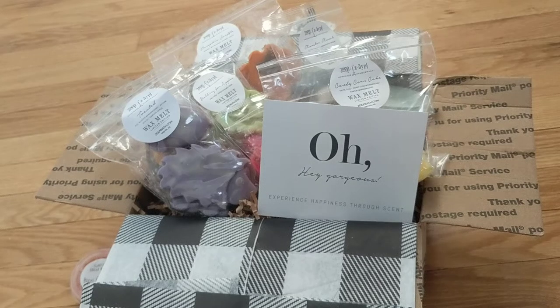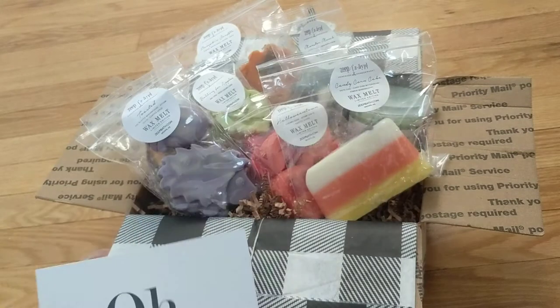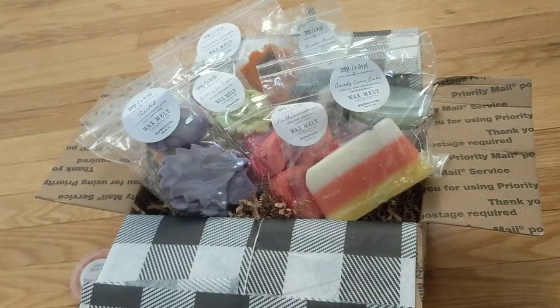Hi, I hope you're having an amazing day. I thought it would be fun to share my recent order from ZAPE. This is a wax vendor as well as a bath and body care vendor, and I have never ordered from them — they're new to me. I'm really impressed with everything that I have so far, and this is just solely based on cold sniffs.